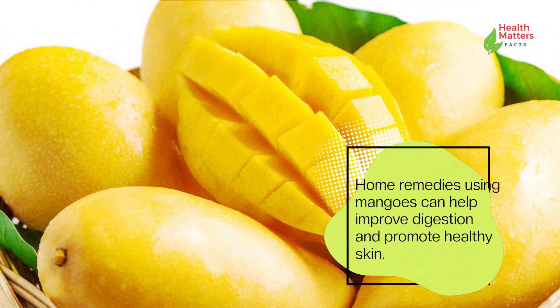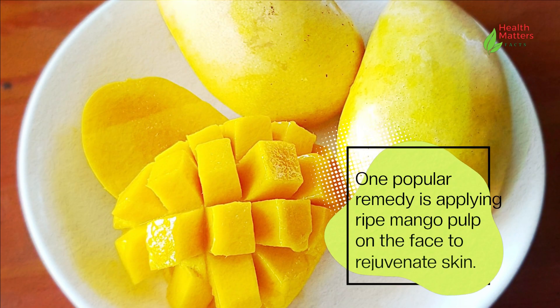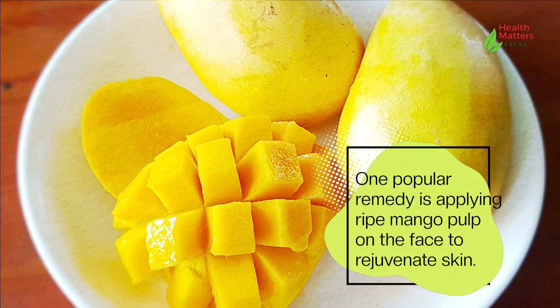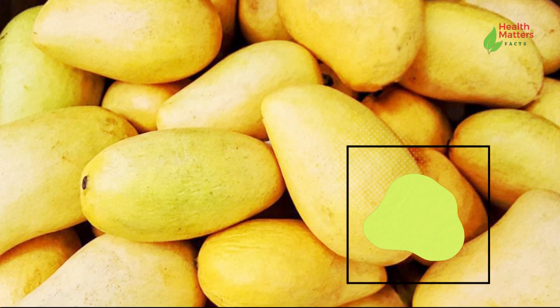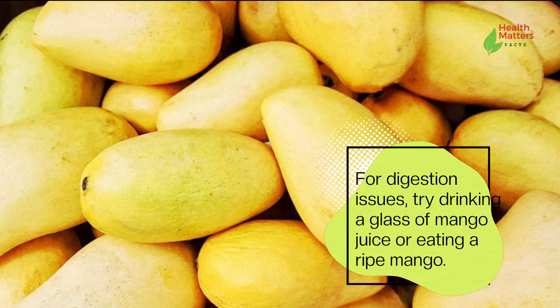Home remedies using mangoes can help improve digestion and promote healthy skin. One popular remedy is applying ripe mango pulp on the face to rejuvenate skin. For digestion issues, try drinking a glass of mango juice or eating a ripe mango.